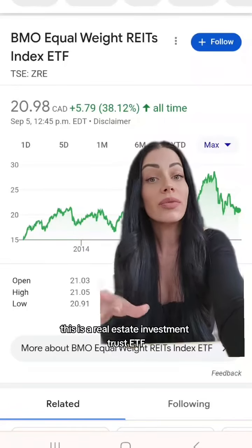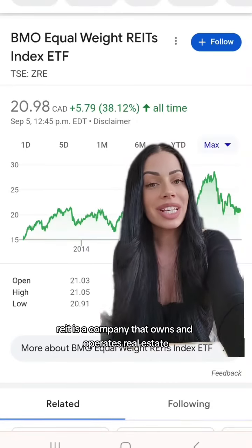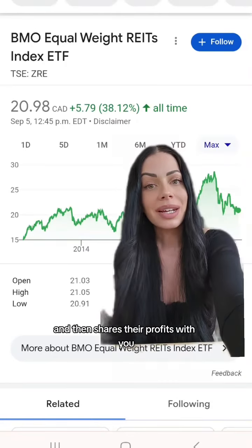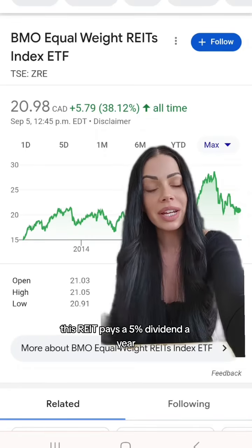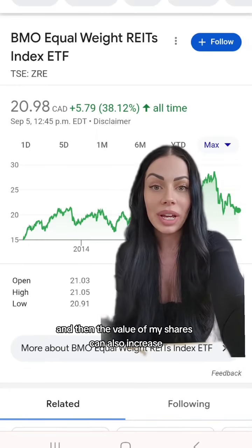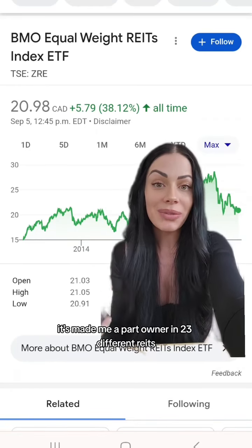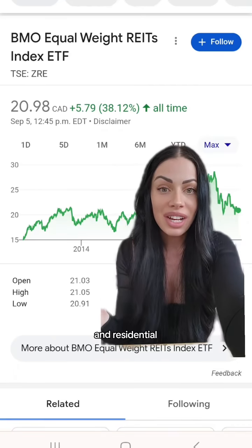The first investment is ZRE. This is a real estate investment trust ETF. A REIT is a company that owns and operates real estate and then shares their profits with you. It allows me to get paid like a landlord without actually having to be a landlord. This REIT pays a 5% dividend a year, so that's money that just shows up in my bank account, and the value of my shares can also increase. It's made me a part owner in 23 different REITs who own thousands of properties across industries like retail, healthcare, and residential.